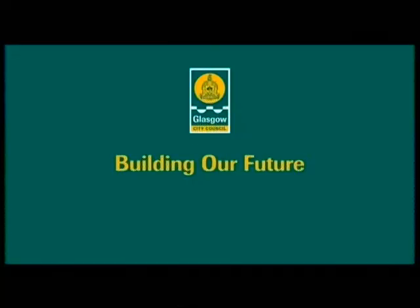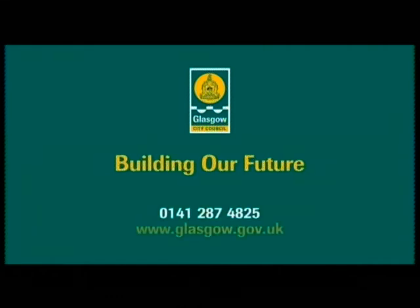If you'd like to find out more about Glasgow City Council's plans to regenerate our primary, nursery and special needs schools, call us on 0141 287 4825 or visit our website at www.glasgow.gov.uk.